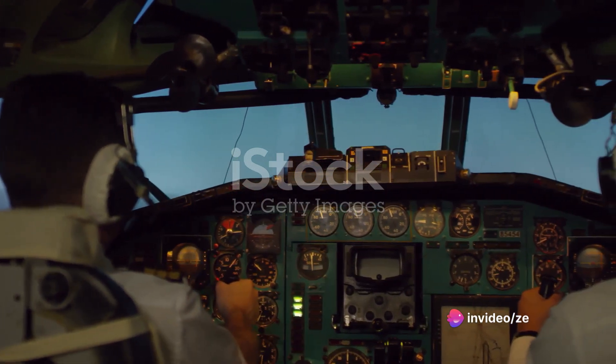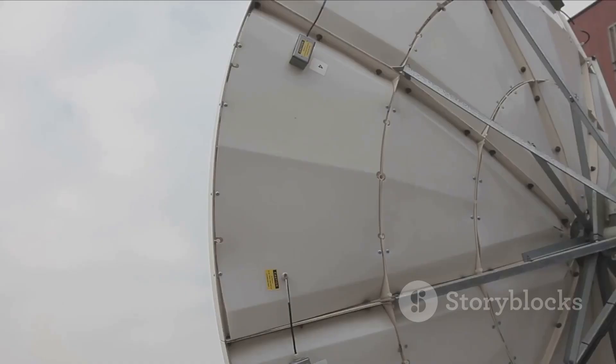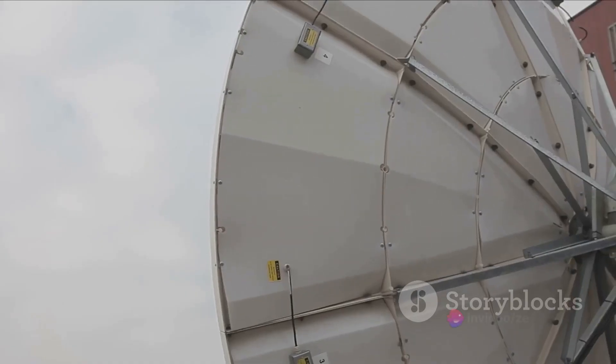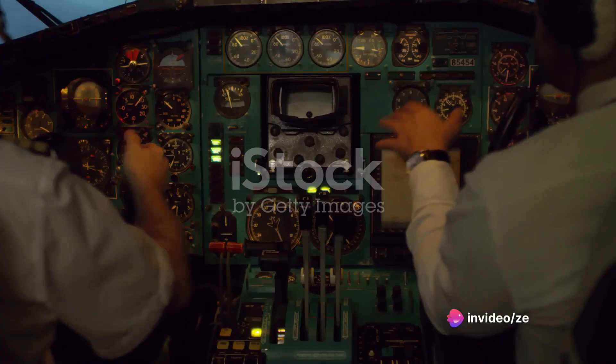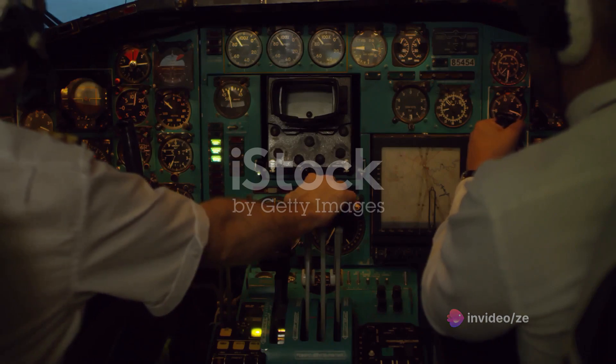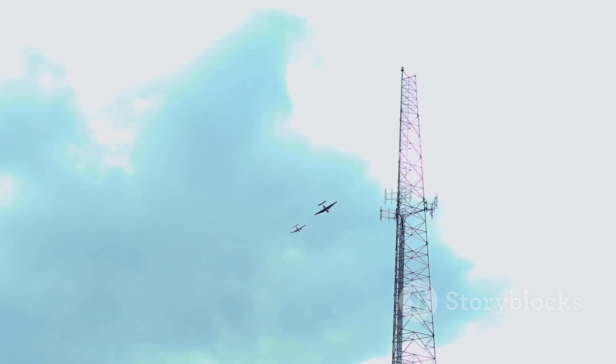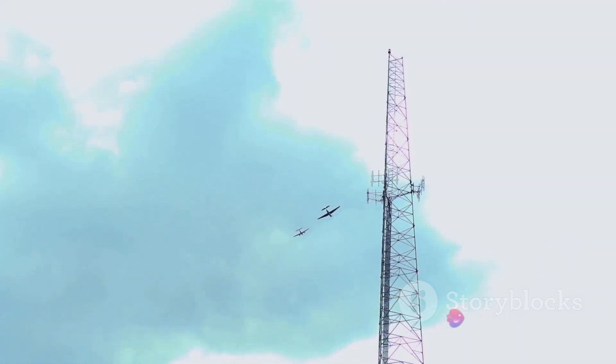The ADF consists primarily of two parts: an antenna and a receiver. The antenna, often called a sense or loop antenna, is usually located on the underside of the aircraft. It's designed to pick up signals from non-directional beacons, or NDBs, on the ground. These NDBs emit a continuous signal in all directions, hence the name.